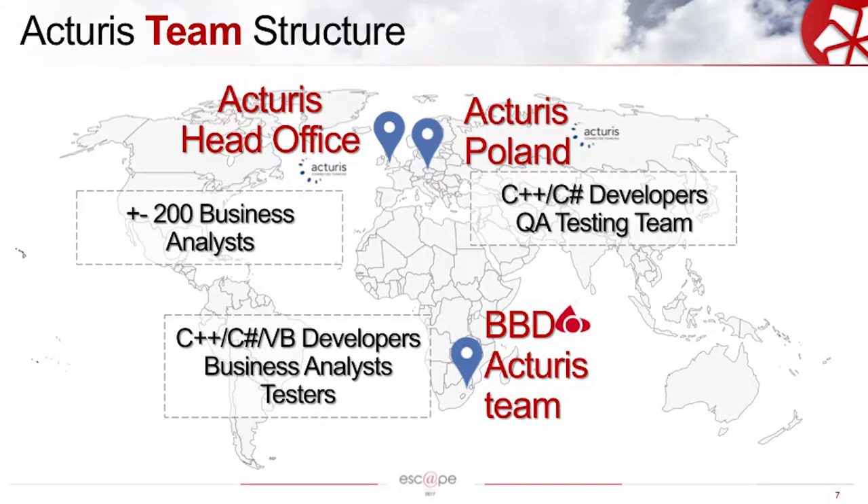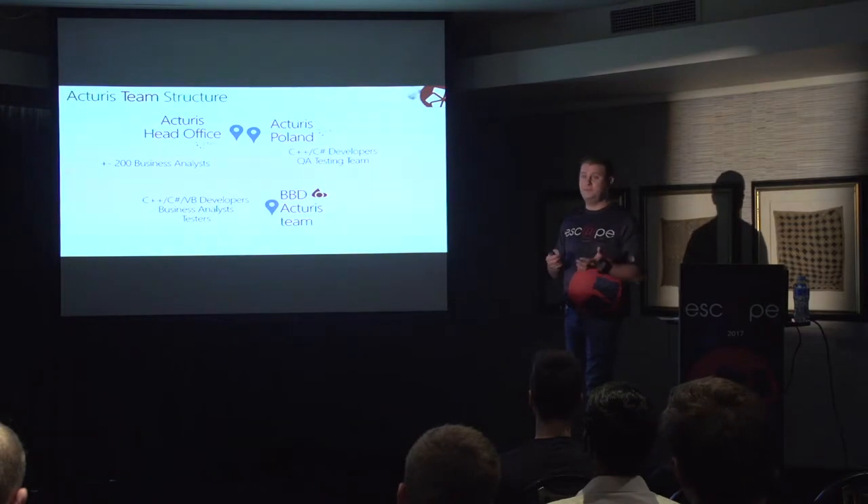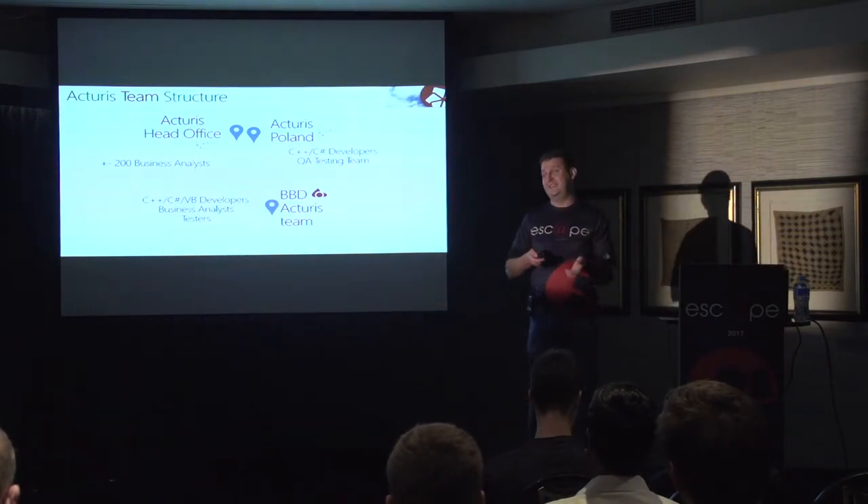So where are we? Like I mentioned, head office is based in London. They've got 450 employees there currently, with plus-minus 200 business analysts that we work with. They've also got a remote development site in Poland that consists of C++ developers, C-sharp developers, VB developers, and quite a big QA team. One of our own BBD employees is also stationed there. And then our BBD team — we're a team of 45 guys based in Johannesburg at the Houghton office. We consist of C++ developers, C-sharp developers, VB developers, business analysts, and testers.